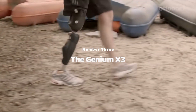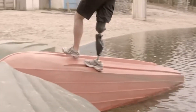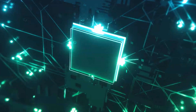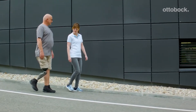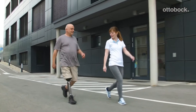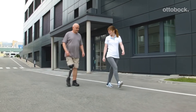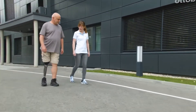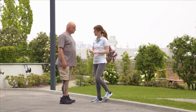Number 3: The Genium X3. While prosthetics are known to be extremely expensive, few come close to the Genium X3. This artificial leg, developed by the German company Ottobock, is known as the Maserati of microprocessors due to its high effectiveness and high price tag. The knee works by first using sensors in the Inertial Motion Unit, or IMU, to determine the position and acceleration of the Genium X3 leg prosthesis along with the required flexion angle speed in real time. The leg then uses a hydraulic unit to control the flexion and extension resistance of the device.